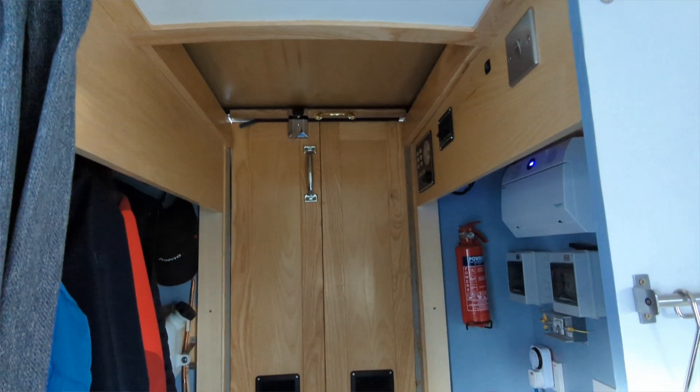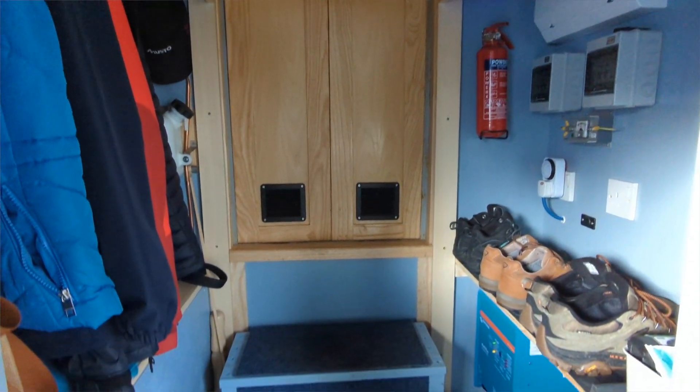Starting off at the stern of the boat, you can see we've got plenty of storage for coats on the left-hand side and bags, and on the right-hand side we've got a lot of storage for our shoes and footwear. You can see we've changed the stairs as well — they've now been painted blue and we've put some carpet tiles on them. That's just to help with grip getting on and off the boat, and it quietens them down a bit as well.